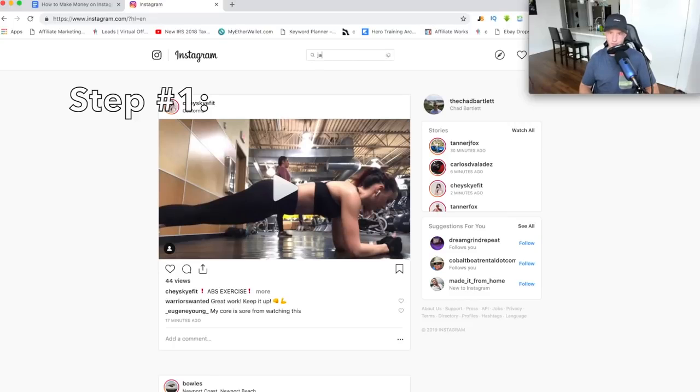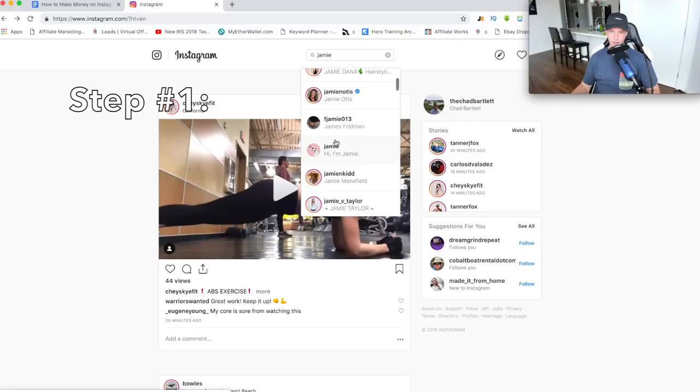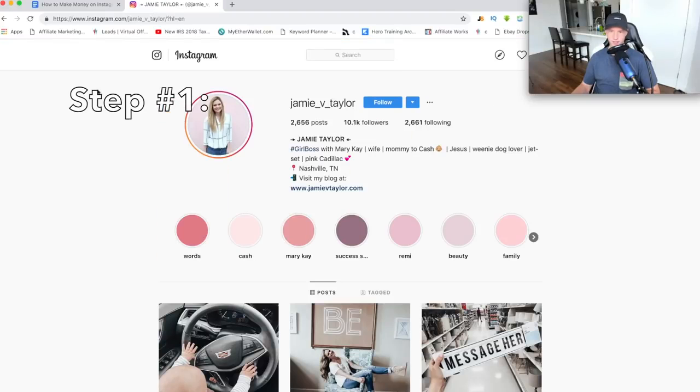I'm going to go to the search bar and type in 'Jamie' — I don't know a Jamie, I've never heard of Jamie, I'm just typing in a random name. At the top there are going to be some bigger influencers named Jamie. What we want to do is scroll down a little bit and find a small to medium-sized influencer. So I'm going to see — let's look at this girl. All right, so we can see Jamie V. Taylor. I have no idea who this girl is — I just typed in a random name and now I'm kind of checking her out.